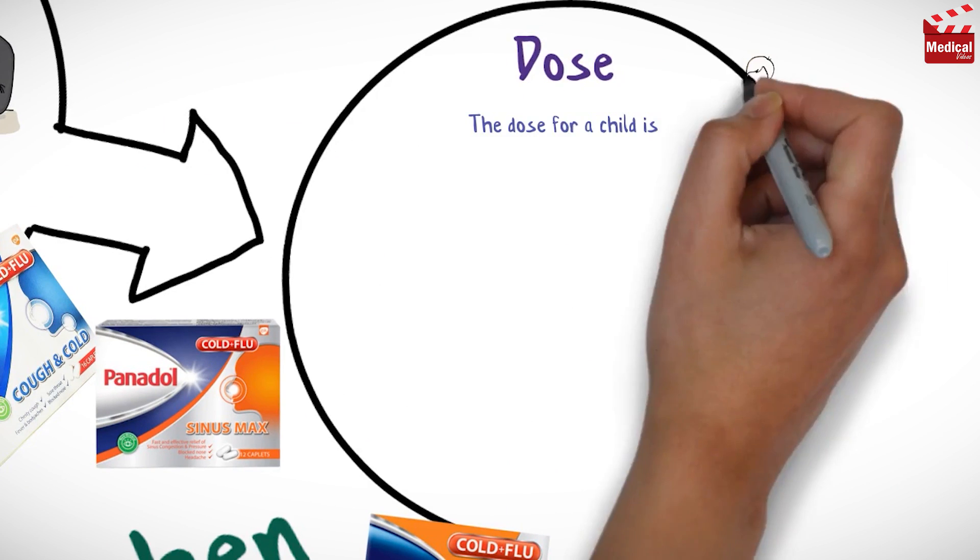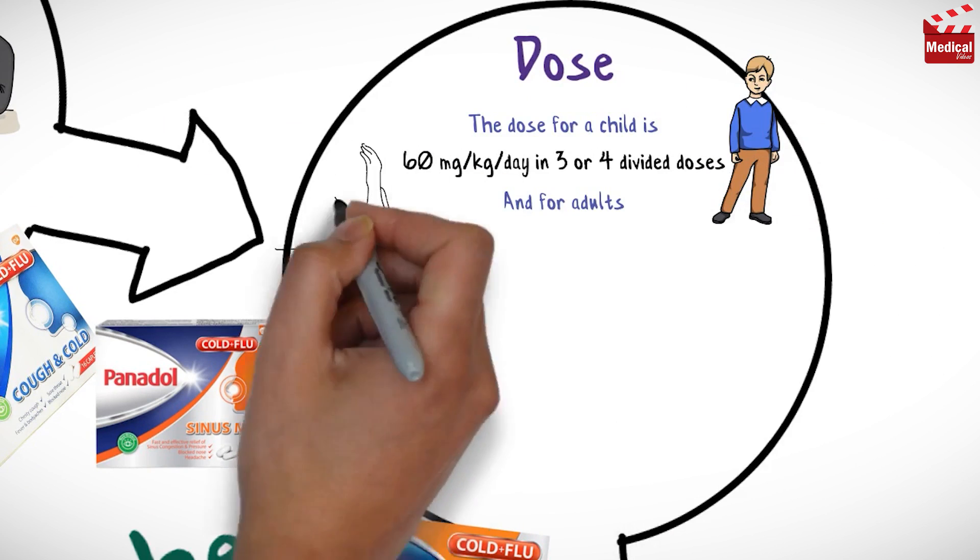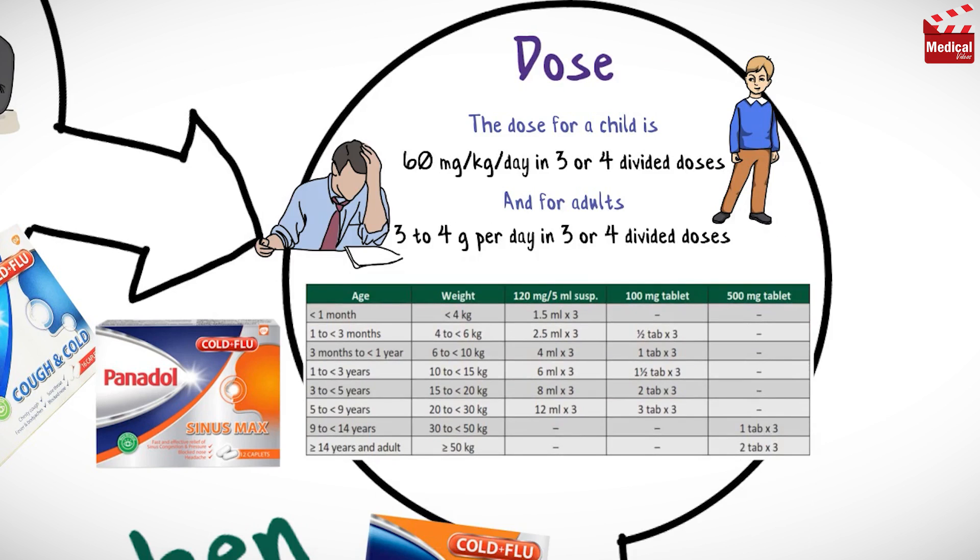The usual dose for children is 60mg per kilogram per day in three or four divided doses. For adults, the usual dose is three to four grams per day in three or four divided doses.